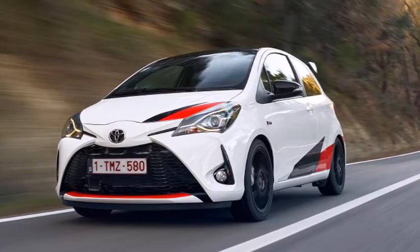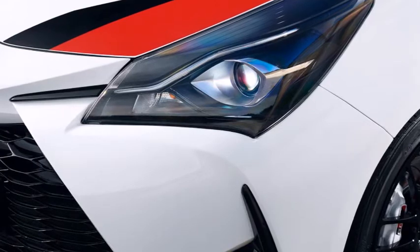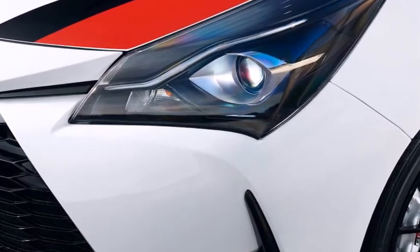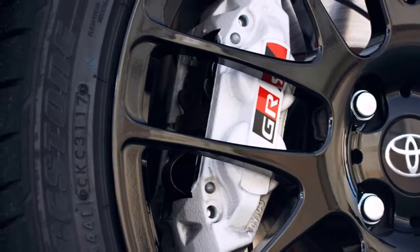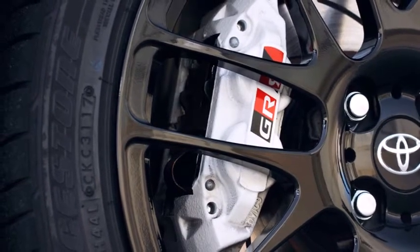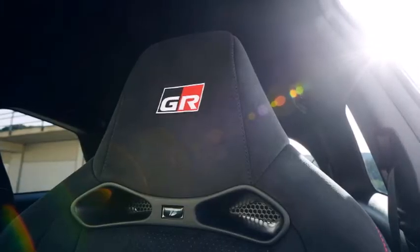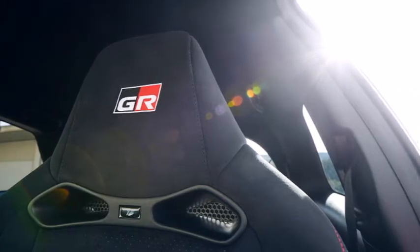The Fiesta ST is dead, long live the Fiesta ST — that's the presumed verdict. Ford has been king of the pocket rockets for so long it's become a cliché, but the old ST is no more, and the new three-cylinder version won't reach showrooms until autumn 2018. Into that void screeches a new, and rather serious, hot hatch. Konnichiwa to the Toyota Yaris GRMN.